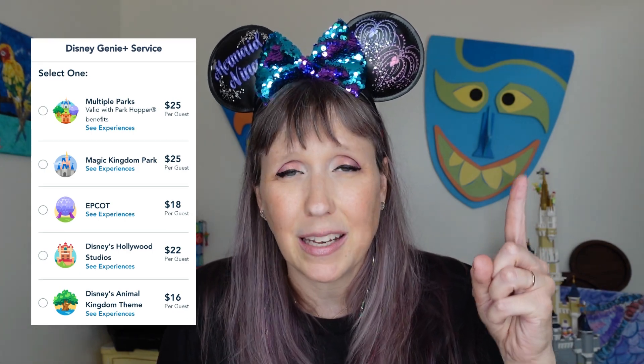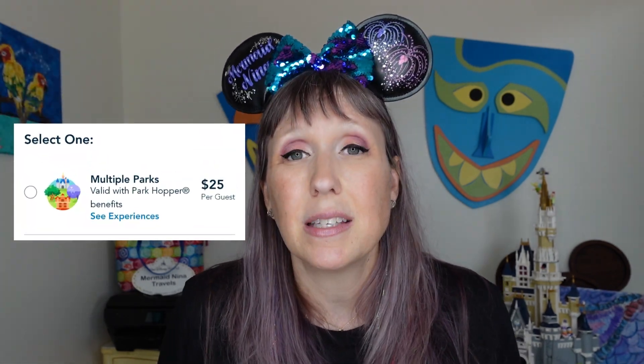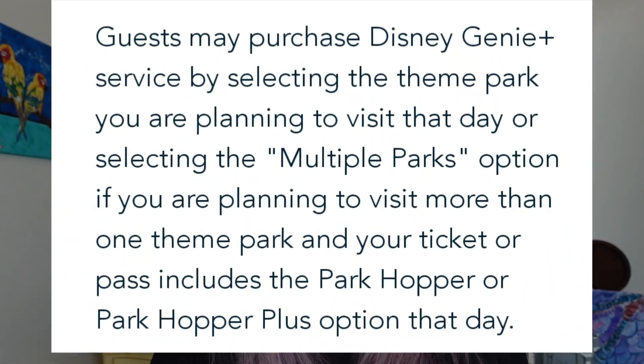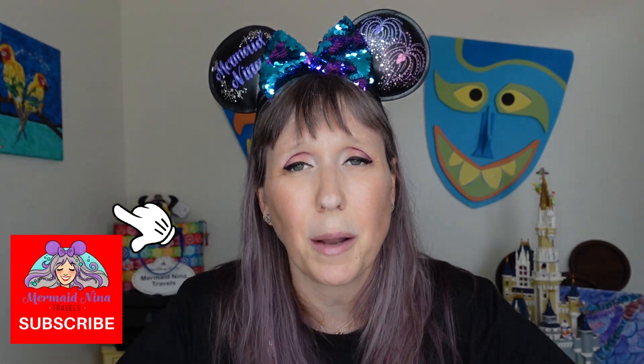Basically, the update is: when you wake up to purchase Genie Plus, you now have two choices. You can purchase a single park pass, meaning you'll only use Genie Plus at one park - whether that's Animal Kingdom, Epcot, Hollywood Studios, or Magic Kingdom. Or you have the option to purchase the multi-park pass to use Genie Plus at more than one park in a single day. The fine print says for the multi-park option you do need the park hopper added to your ticket.